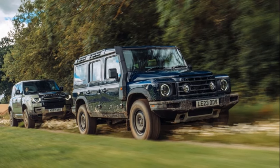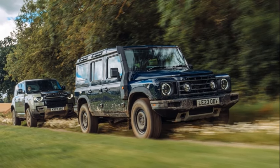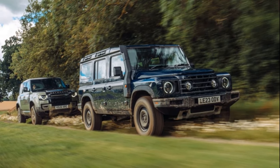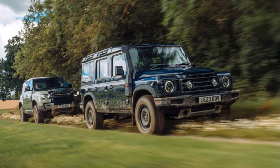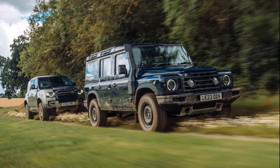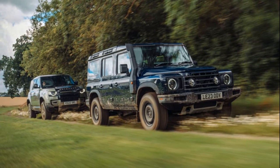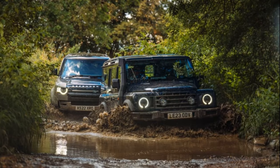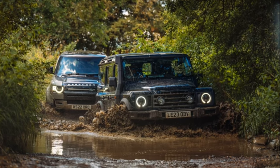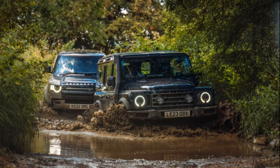Some individuals argue that the Land Rover Defender has become too refined since its adaptation to the 21st century. For those who share this sentiment, the Ineos Grenadier might be a more appealing alternative. The true measure of this vehicle, however, may only be apparent in the long run. Building a reputation for durability and robustness takes time, and Ineos aims to establish itself as a symbol of dependability.